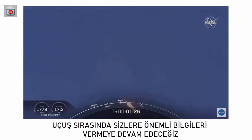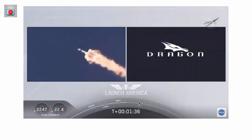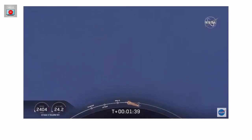We heard that one Bravo call-out — that's just the second abort zone that they're in. They'll continue on this until the first stage has done its job and they switch over to the second. At this point Bob and Doug are pulling about 2.3 Gs — 2.3 times Earth's gravity — already moving at over 1,500 miles per hour.